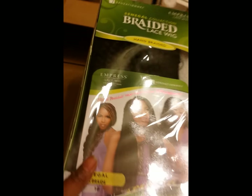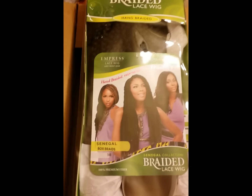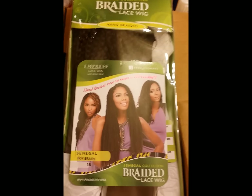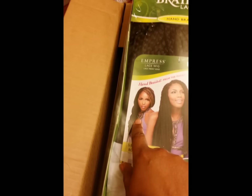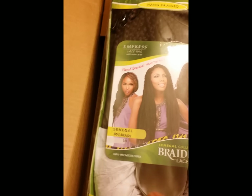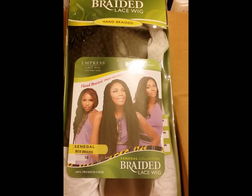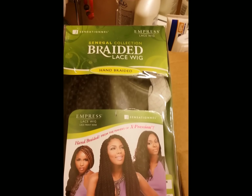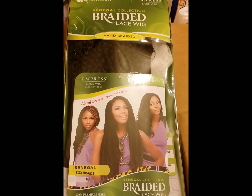This is the new phenomenon that's been going on for a few months now. I'm kind of on the second go-around of it. This is the Senegalese collection from Sensational — a braided lace wig. I got the box braid style. I just got plain 1B because they didn't have a wide range of colors. Maybe after the rush ends they'll come out with more colors. It comes boxed just the way you've seen it on YouTube, with extra wrapping, extra packaging — the braid is wrapped up, it's in a box, in a container.